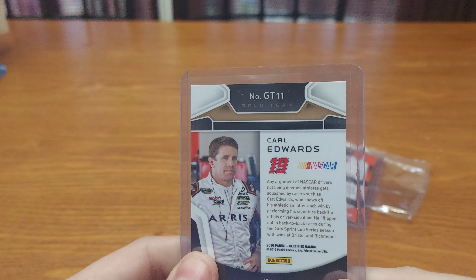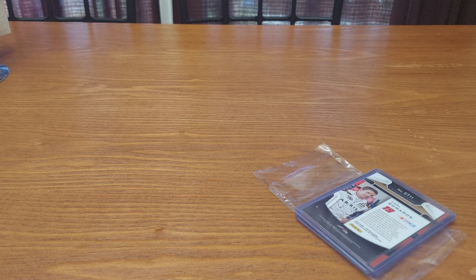And we got one more which is the red foil parallel numbered 39 out of 75 — probably the same as the base. That is a nice break for Certified — it's a good product and a tougher hobby product to pull from, which means it costs more too. I did really well; I basically won the break, which is what the commenters were saying about how I did.